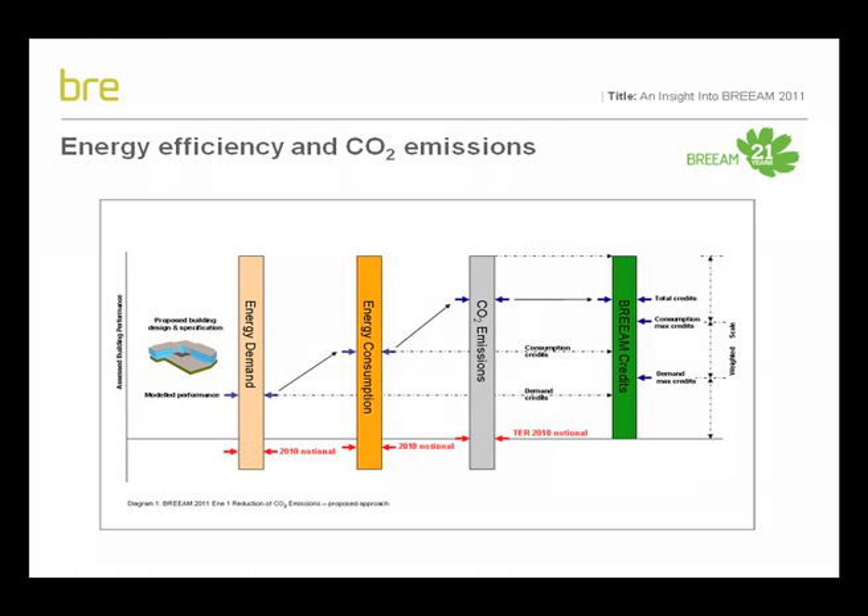No alternative or additional energy modelling will be required in terms of verifying building performance. Through the use of minimum standards and the update of the benchmark scale, this new methodology will serve clients and the wider industry as both a driver for and measure of success towards delivering low and zero carbon energy efficient buildings.